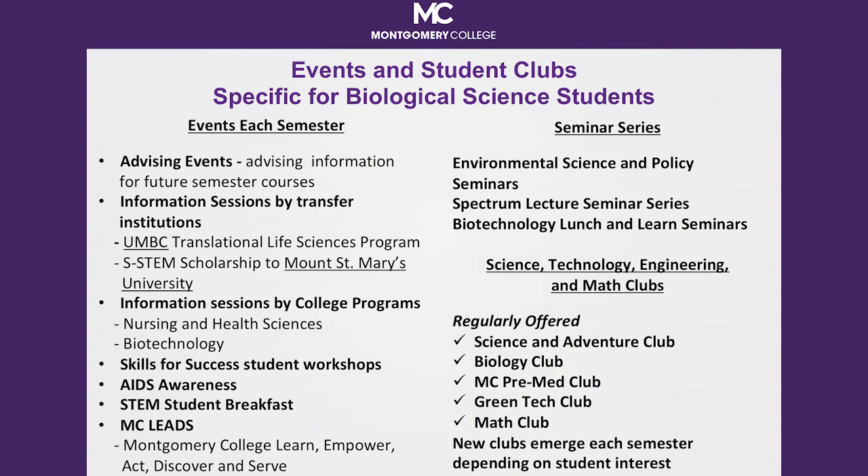Involvement in a club is a great way to meet new friends and potentially future colleagues. Over 40 distinct clubs exist at MC and the opportunity to create new clubs exists. Clubs are a fun way to decompress with friends. Several clubs are geared towards students with an interest in the sciences, including the Science and Adventure Club, Biology Club, MC Pre-Med Club, the Green Tech Club, and the Math Club. Clubs provide an opportunity for students to serve in a leadership role, which looks really good on a resume.